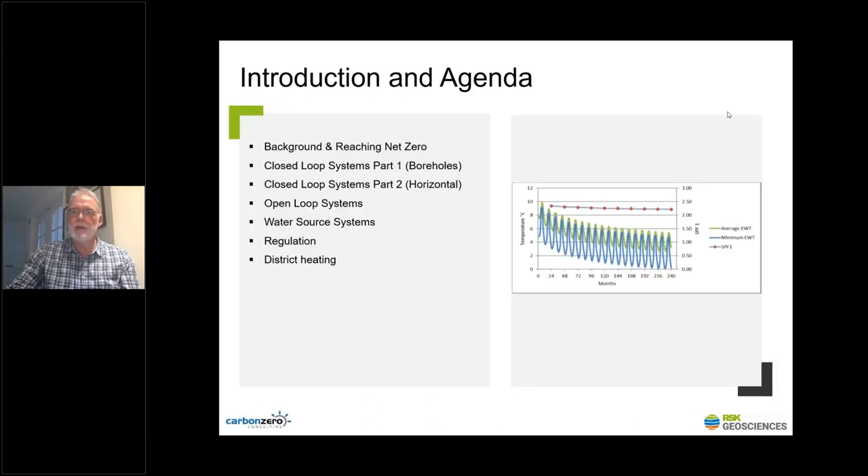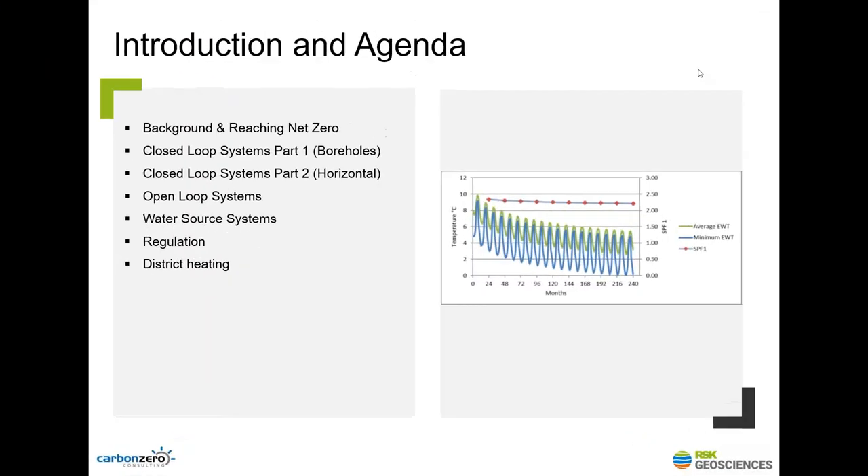Good afternoon, ladies and gentlemen, and welcome to our introduction to ground source heating and cooling. I will try in the next 30 minutes to give you a background to the technology that is going to play a very important role in reducing our impact on the environment in terms of carbon and reducing our consumption of fossil fuels. We'll be looking at techniques for taking heat from the ground or storing heat in the ground using closed loop systems, open loop systems, water source systems, and a quick look at regulation and district heating.